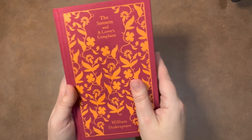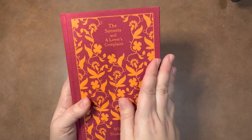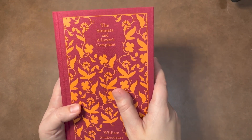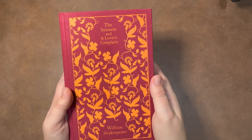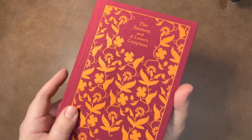It took me a while to decide because I was going back and forth between a set of Dickens books, a set of Jane Austen books, and this one — because all of those are some of my favorites. I finally decided that the first one I was going to get was going to be The Sonnets and A Lover's Complaint by Shakespeare.